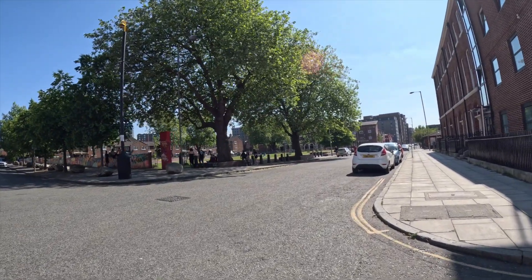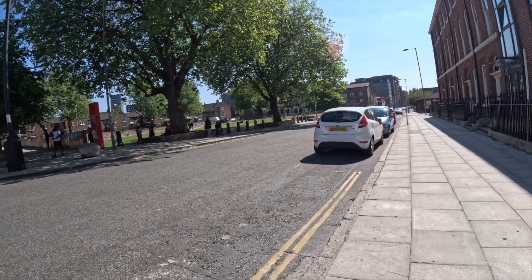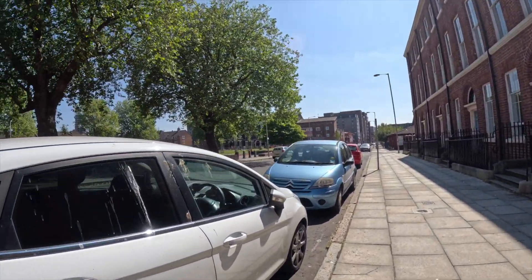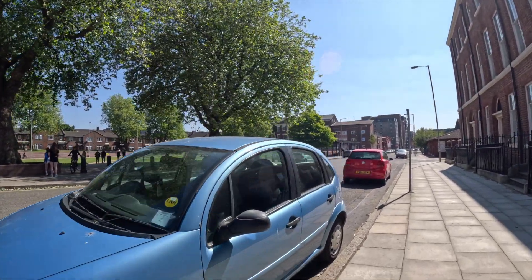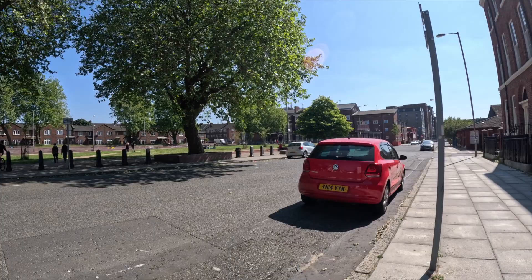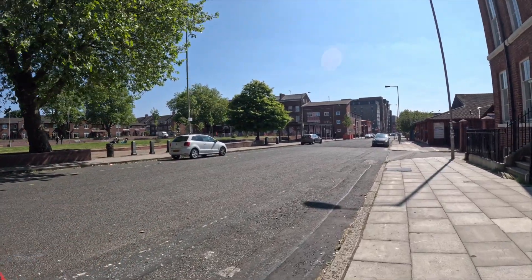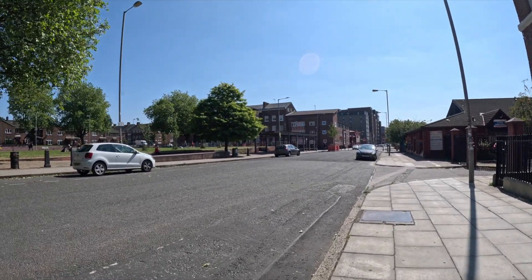Now we're going to the Baltic Triangle — that's the place where they have a lot of the nightlife, the clubs, and all those kinds of things. On Jamaica Street itself is a statue of the legend — six feet tall, in bronze. I'm quite amazed that they did that here in Liverpool. These people love music, and of course I love Bob Marley and reggae music.